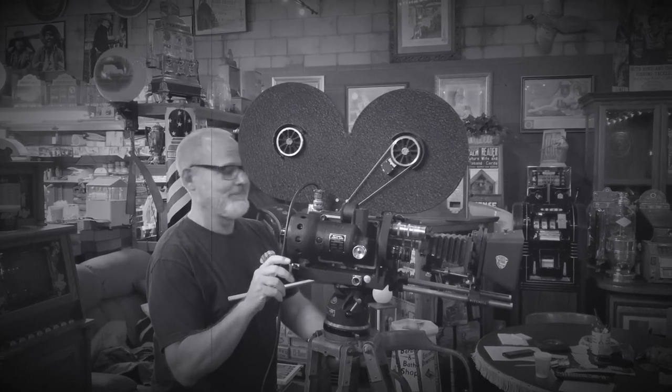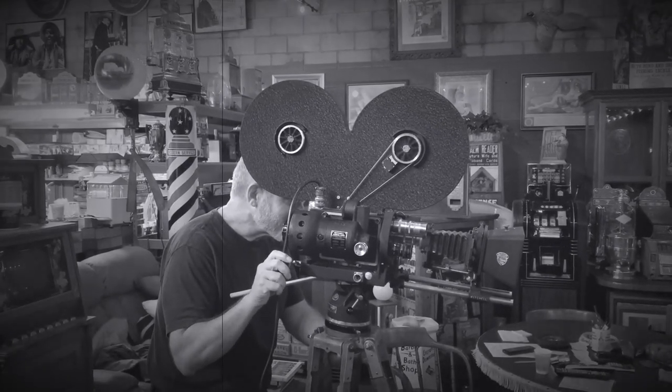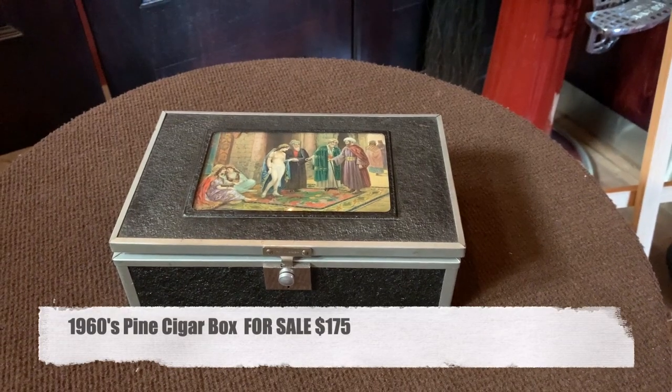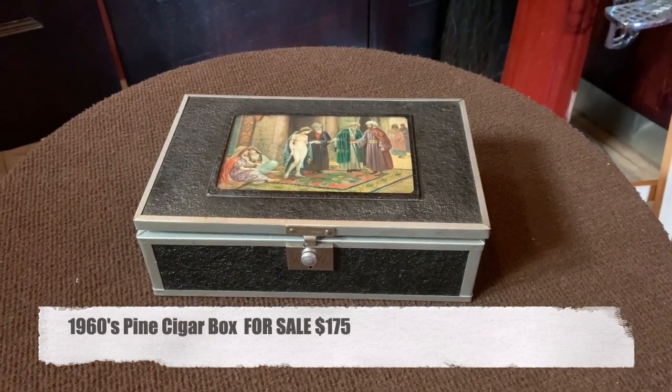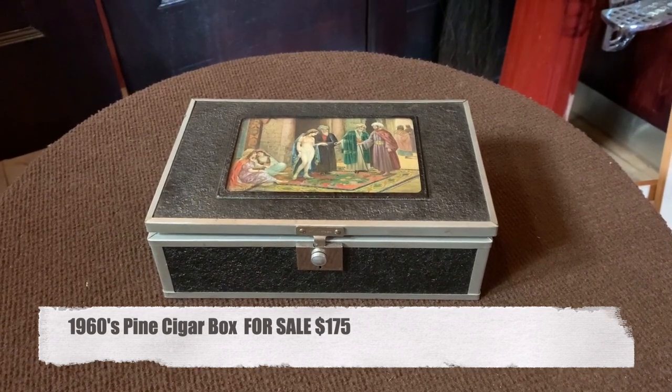Hey everyone, enjoy the show. Welcome to Antiques Network, how you doing? Eden is burning out here in California. What the hell else can happen? But it's 2020, who has the balls to complain about anything?